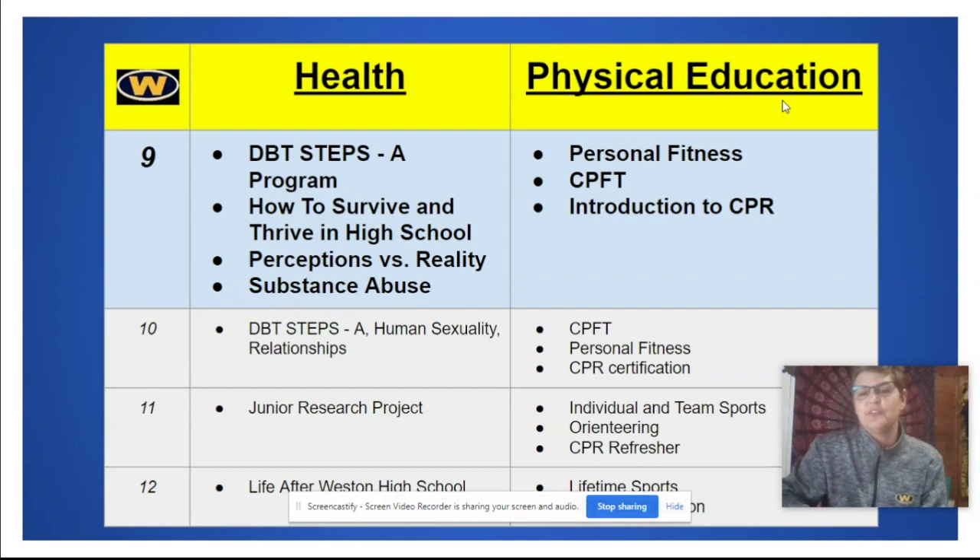In PE, there's CPR certification in grade 10, refreshers, and then recertification in grade 12. Grade 12 also has an emphasis on lifetime sports, with individual and team sports in grades 10 and 11. In health, other things to look forward to include finishing the DBT STEPS-A program, an extensive human sexuality unit focusing on relationships, a junior research project, and Life After Weston High School in grade 12 before you graduate.